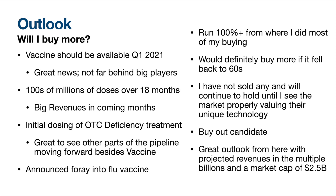Let's sum it all up. Arcturus looks to have a bright future. I have heard rumors that their vaccine will be available in Q1 of 2021, which is not too much behind the big players. They will have huge revenue increases with hundreds of millions of doses coming in the next 18 months. It's also good to see their other programs moving forward with the initial dosing of their OTC deficiency treatment. They also subtly announced their intentions to get into the flu vaccine space, which obviously has a huge total addressable market. This is not investment advice and you should do your own research, but here are my opinions: it is up over 100% from where I did most of my buying in the 40s, and I probably will not purchase more unless it falls pretty substantially, as it is already my second largest holding. However, I still have not sold any either, and if I had not already built a position I would buy in on any pullback. I am planning to hold my shares until I think the company is being properly priced for their superior technology. Arcturus is also a potential buyout candidate for big pharma due to its technology, which would put a floor on any big fall.